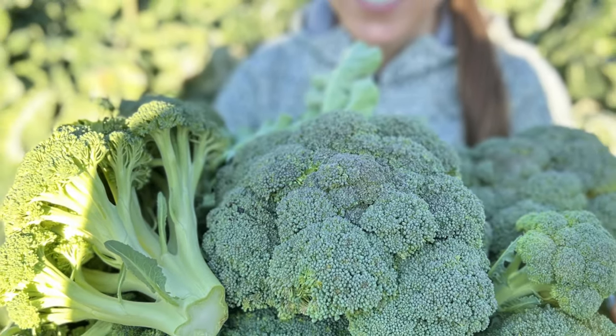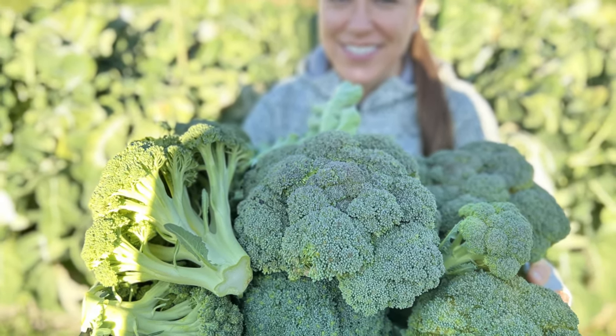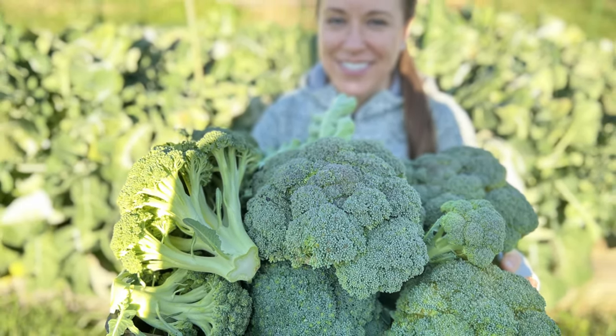I've also figured out that Bell Star broccoli does the best in my garden, so my experience is to experiment with varieties until you find one that loves your garden. It's a lot easier to grow than you think, and if you're growing it in the fall you're going to most likely notice that there is way less pest pressure.